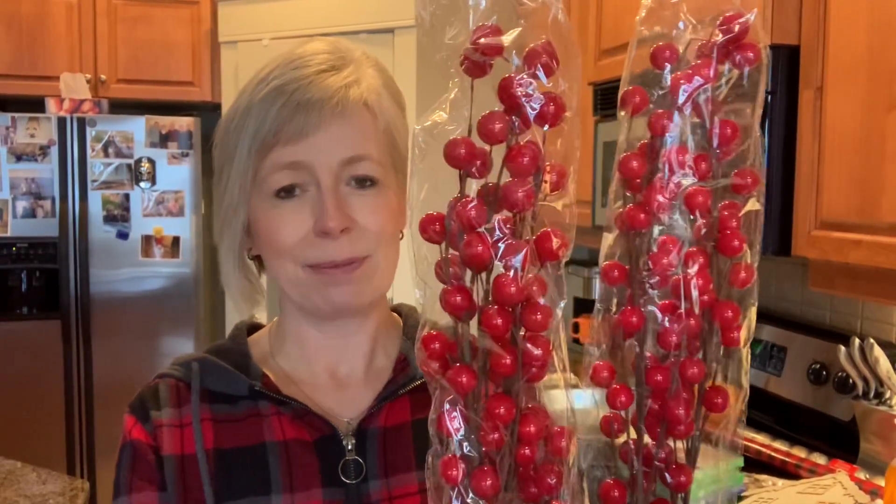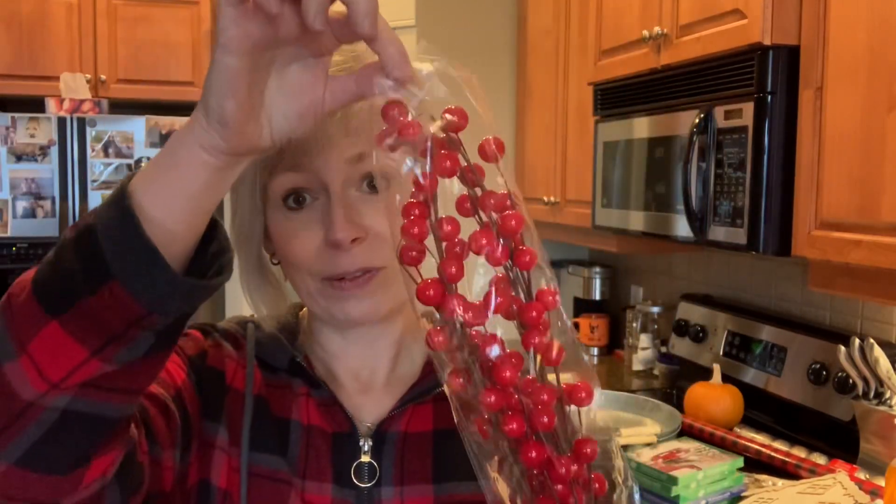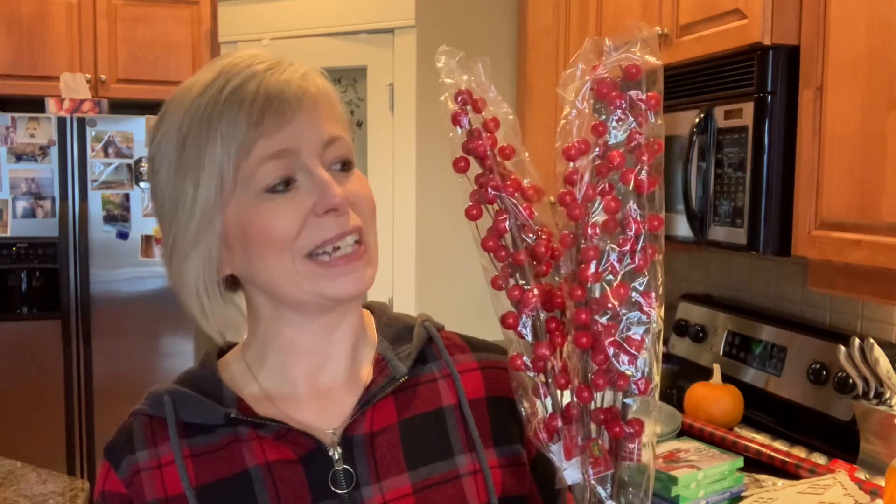I picked up two packages of these beautiful berry stems. Once I got them home I realized I got a really good deal — they were supposed to have taken the plastic wrap off, and there are two stems in here. So I got two for the price of one, and these were each $1.50. I plan on using these for our outdoor planters — this will add a little bit of color to all the greenery we'll be having in there.